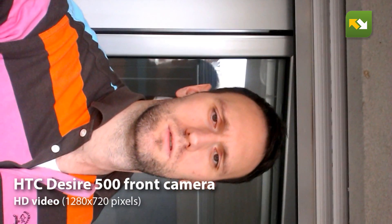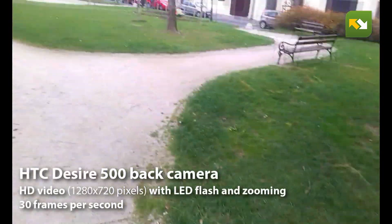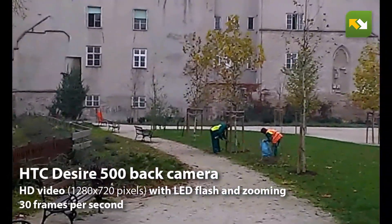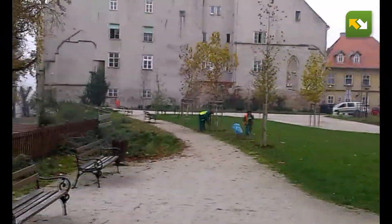The front camera also records HD video resolution, which is quite nice — actually the same video quality as the back camera. Video recording on the back camera is available in HD resolution, and during the day you get average, usable video quality.